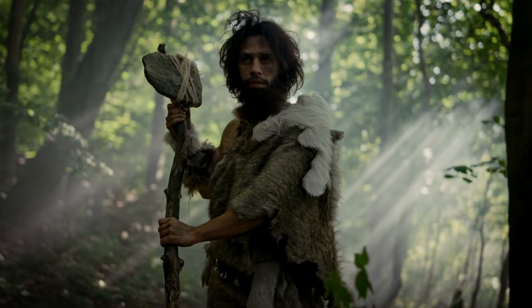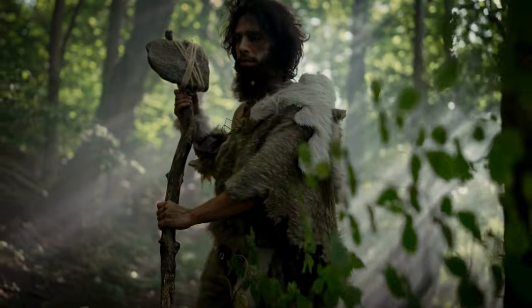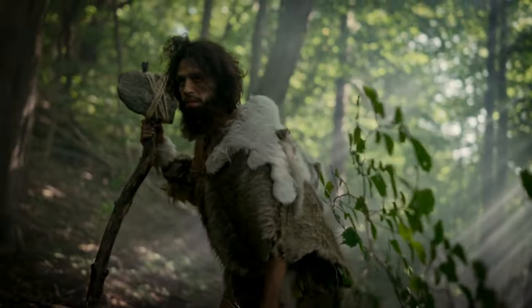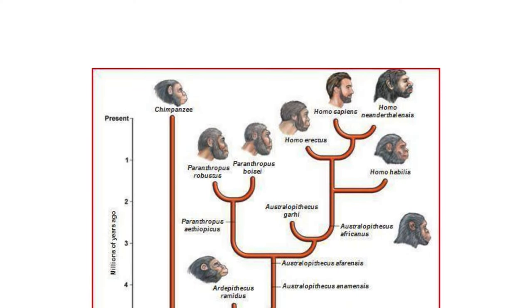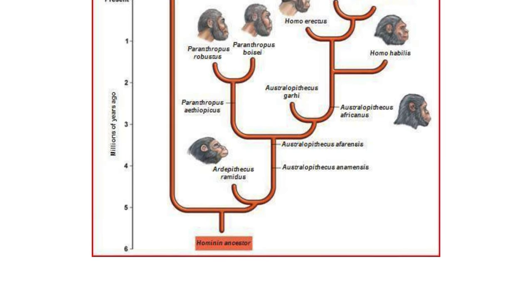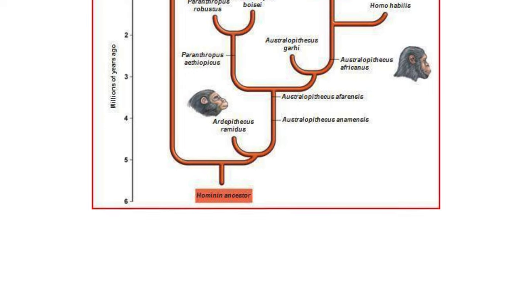Later humans, starting with Homo erectus, adapted to open terrain with larger body mass and teeth resembling modern humans. Hominin evolution, spanning 5 million years, showcases diverse branches exploring survival strategies in response to environmental changes.